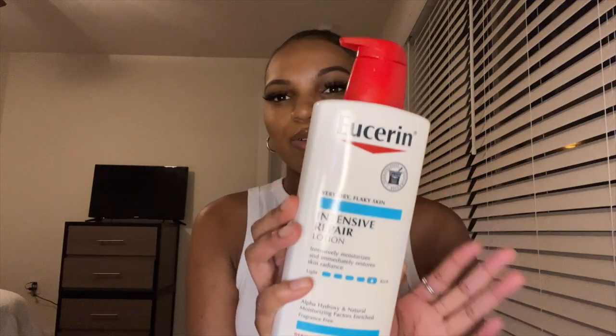The next thing I got is this Eucerin lotion — their Intense Repair Lotion. I haven't tried Eucerin in forever, so I kind of forgot what it feels like, but I'm so excited because I've heard really good reviews about this, especially for really making sure your body is moisturized.